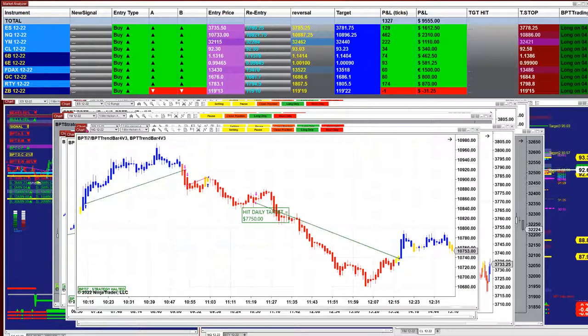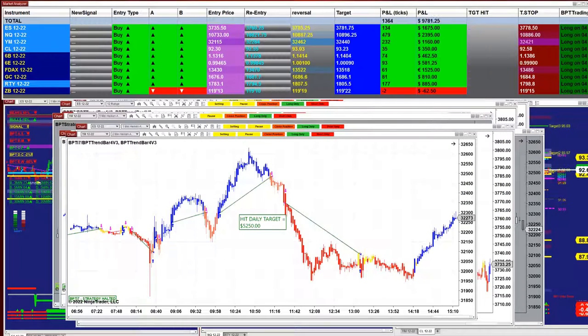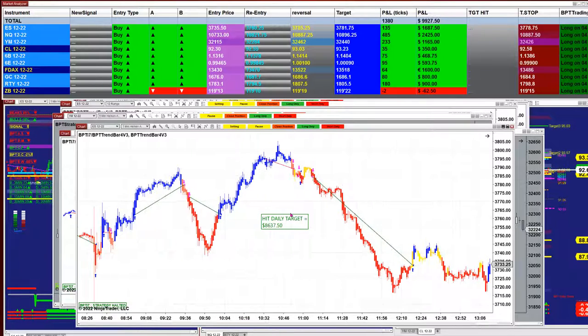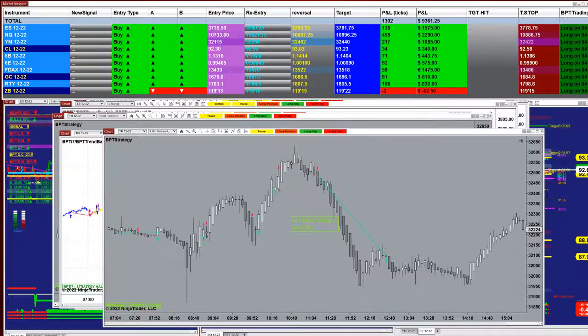If we look at today on the minutes, you can see how choppy the market was. On the Nasdaq one minute we got 7700. On the YM two minutes we got 5250. On the one minute it was a bit nasty today, but anyway we got the short trend and we got the 8637 — and this is based on one minute, so this is really very good.